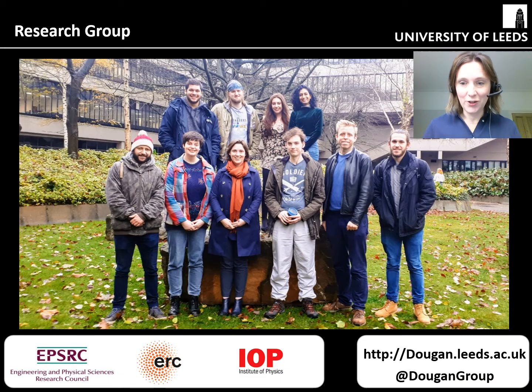Today I'd like to talk to you about the research that we do in my own group. Here is a picture of my group on campus in the autumn, and you can see the fallen leaves on the ground. Our research is funded by the National and European Research Councils as well as the Institute of Physics. You can find out more at our website and we're also on social media, so please do check that out if you're interested.